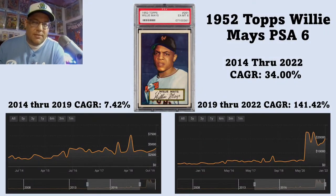First up is the 1952 Topps Willie Mays PSA 6. I try to choose cards that had a lot of sales to get a good valuation and enough data. This card more than any of them shows tremendous linear growth over a short amount of time — very stark. The chart on the left shows 2014 through 2019. Even though it's a 7.42% CAGR over that five-year period, you can see starting around 2016 and 2017, there was a bump in value, with some wild swings where certain auctions brought tremendously higher than average prices.